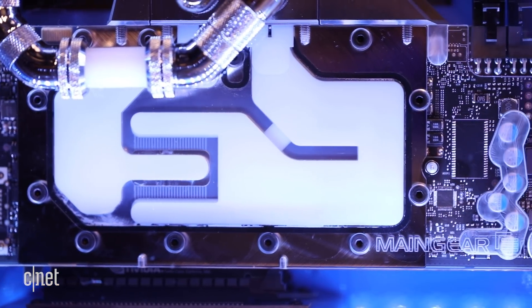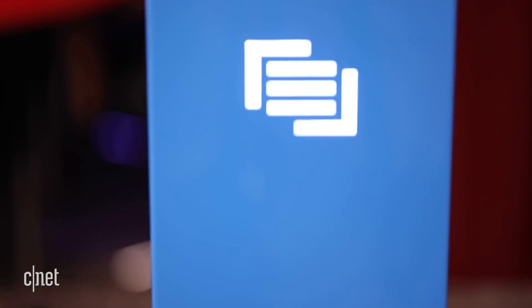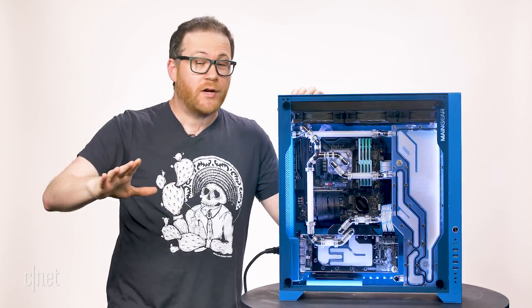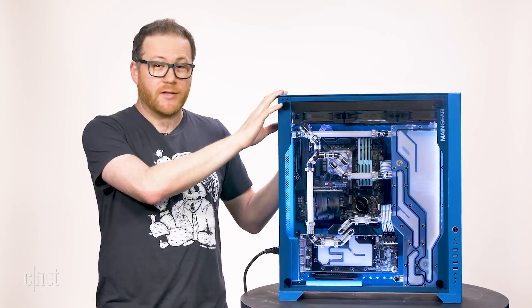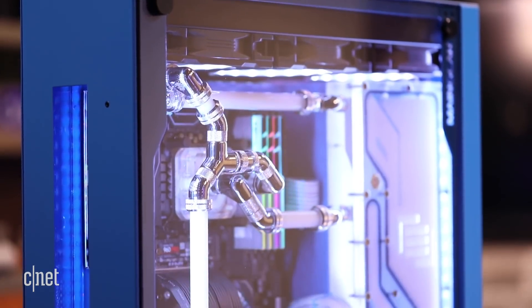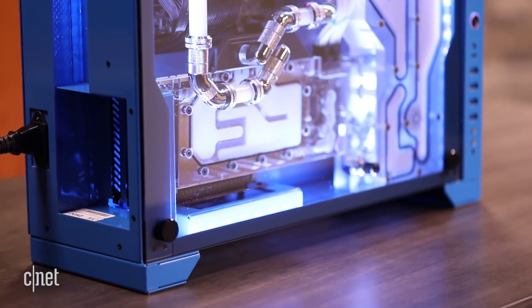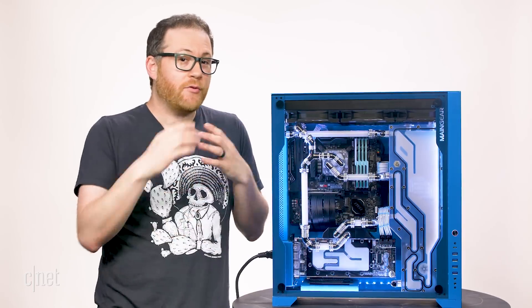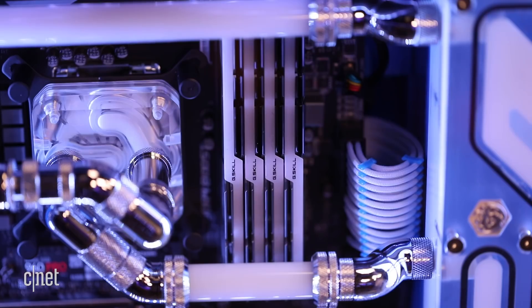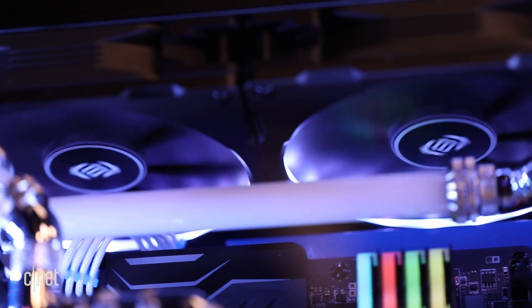Maingear also has an automotive painter in-house who used to paint cars and now paints PC cases — you can choose whatever paint you want; I chose this powder blue one because it's really sexy. Also because of the loop system with all these pipes, the GPU is modular, so Maingear can upgrade your card down the road, which is pretty appealing especially since Nvidia just announced all those new 11 series cards. I'm going to be playing a lot of games on this to see how it handles 4K.